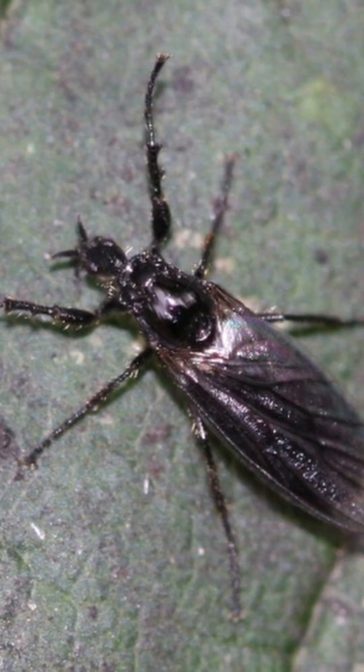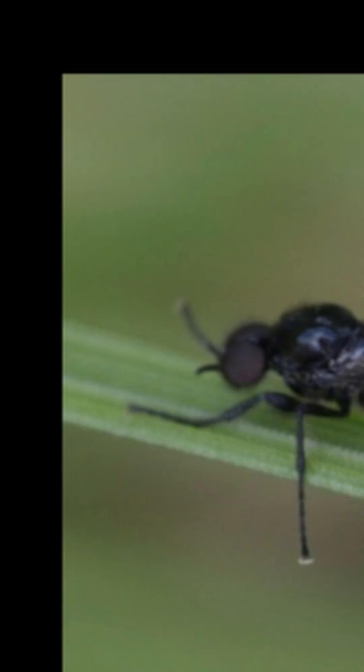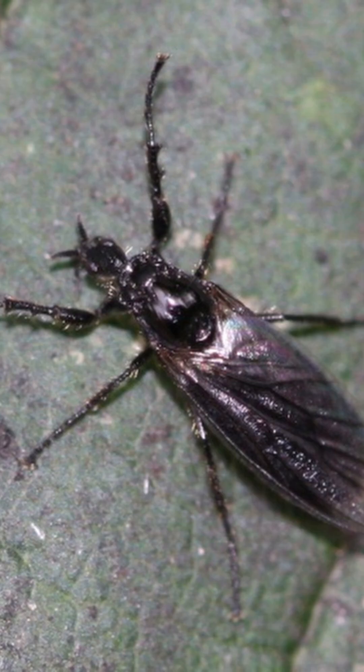They are native to the Palearctic, which you can see here. During spring and summer, they form huge swarms where the males use their highly specialized antennae to try and find a female.